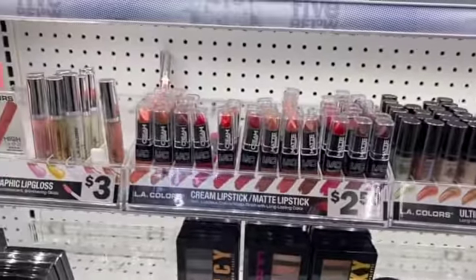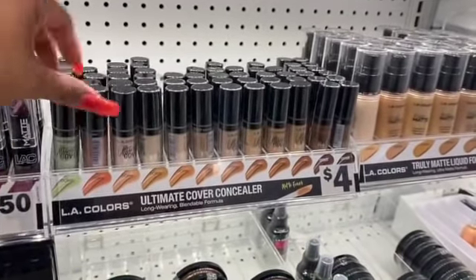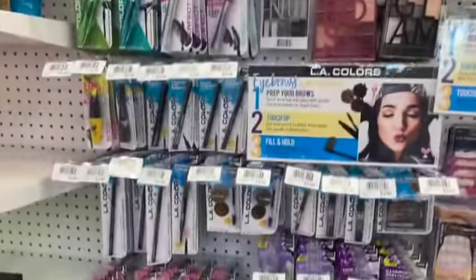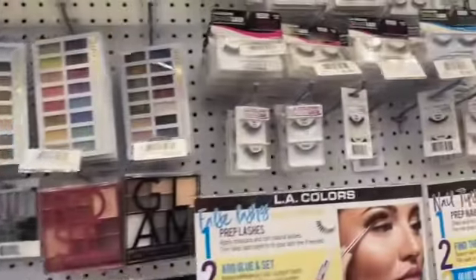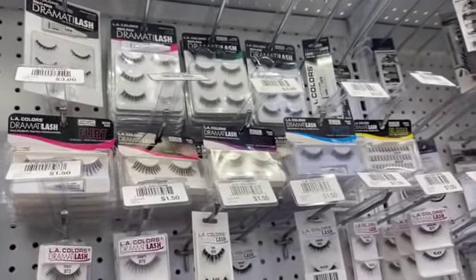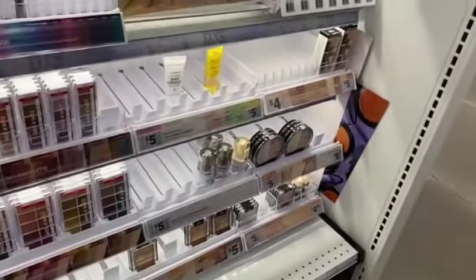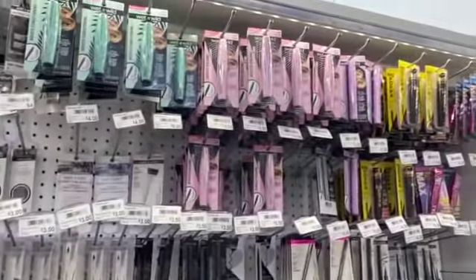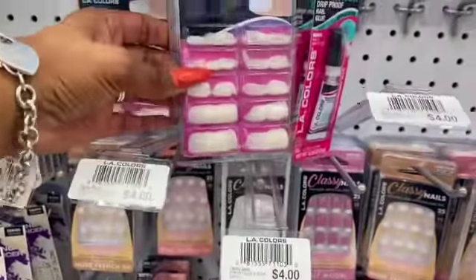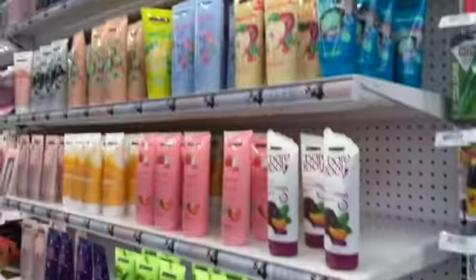I'm planning a special giveaway and debating picking something up. They have matte cream lipsticks and their concealer, which you can also find at Dollar Tree. It compares well to the Morphe concealer. They have eyelash multi-packs for five dollars — you get three pairs, though you can get them for a dollar at Dollar Tree. They also have some Wet n Wild cosmetics, though stock looks a bit bare. Nails are a dollar fifty, and nail glue is available as well.